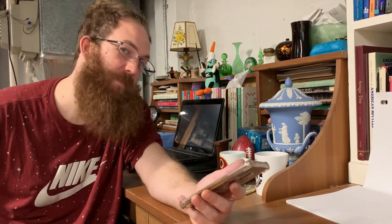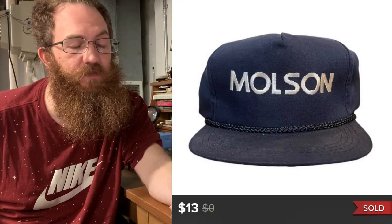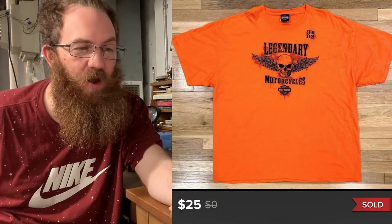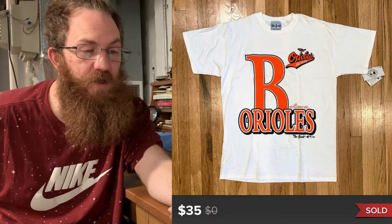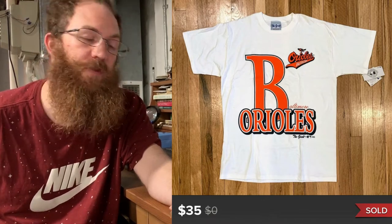Now jumping into the three Poshmark sales — we are back on the board. First, a vintage Molson rope snapback hat sold for $13. Second, a super large triple XL Harley Davidson motorcycle shirt from Seaford, Delaware sold for $25. Third, a really cool vintage Balsamo Orioles 1995 shirt — still had the tags on it, big graphic on the front — sold for $35.